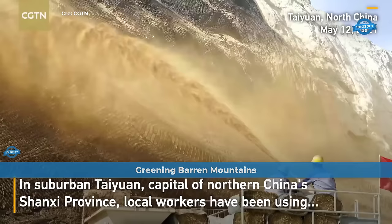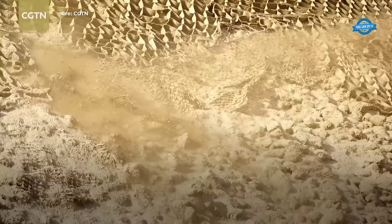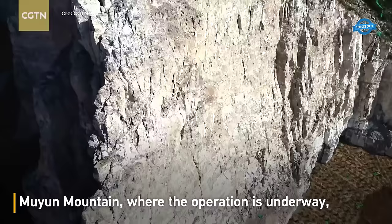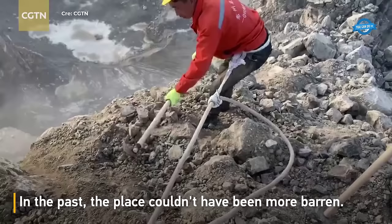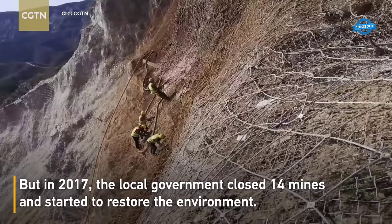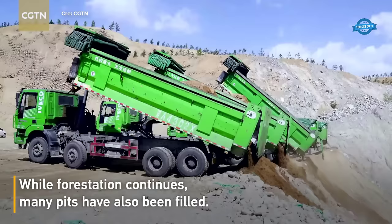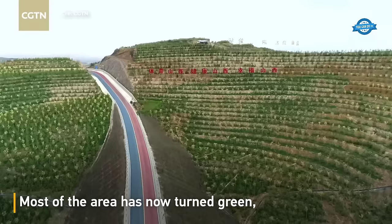In suburban Taiyuan, the capital of China's Shaanxi province, a remarkable technique known as soil spraying has been employed to transform barren mountains into lush green landscapes. This technique involves spraying a mixture of water, mulch, and seeds onto the surface of barren mountains to promote vegetation growth, often carried out using aircraft or specialized machinery. The aim is to combat desertification and restore vegetation in areas where the natural ecosystem has been degraded. By spraying the soil with seeds and providing moisture, the technique creates favorable conditions for plant growth, and over time the sprouted seeds establish themselves, improving soil stability, preventing erosion, and enhancing biodiversity.